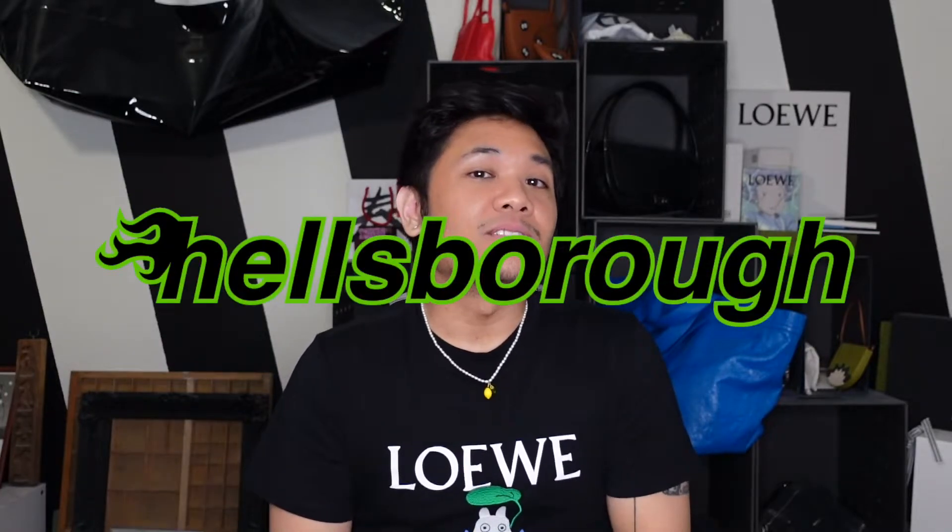Hey guys, my name is Justin and welcome to Hellsboro, where we care about the design behind design and luxury. And if you do too, make sure to subscribe.